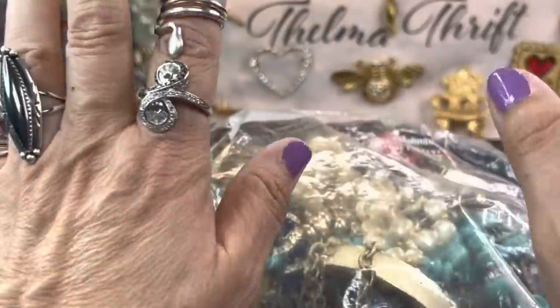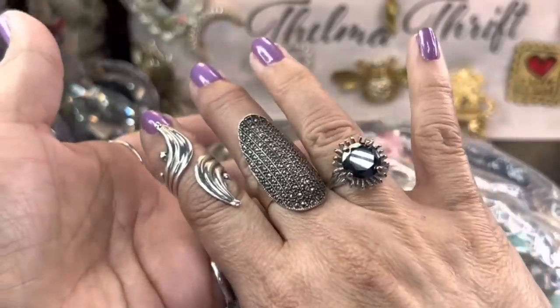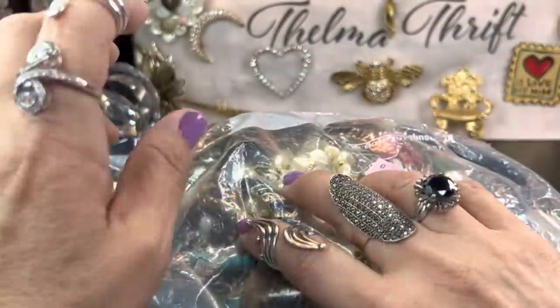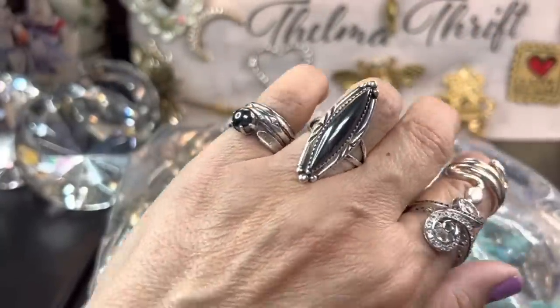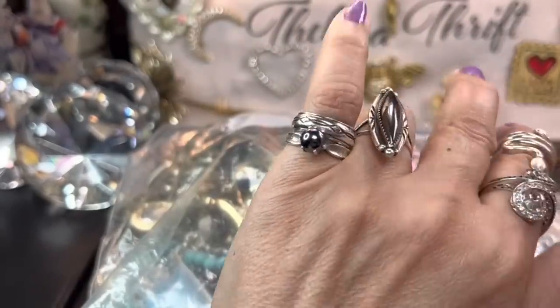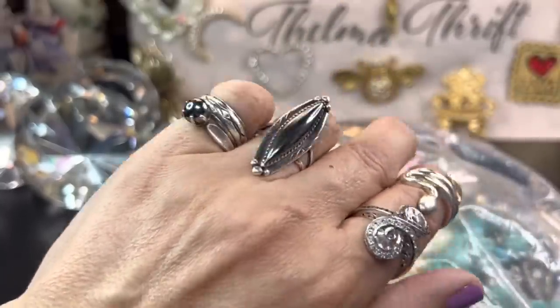And then this is all hematite. I totally love hematite — I did not think it was anything special, but I've seen so many beautiful pieces in hematite that I really love it now. Another hematite piece, Native American, absolutely gorgeous. This one is hematite as well and it looks like a black pearl — it's just incredible.